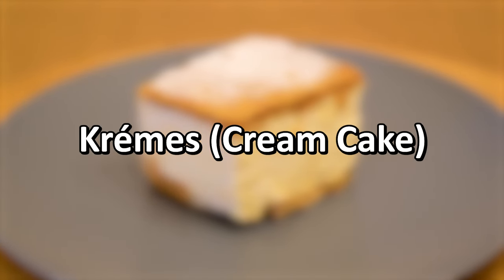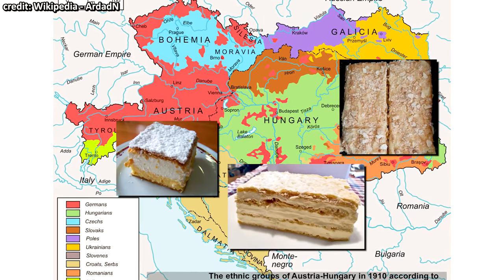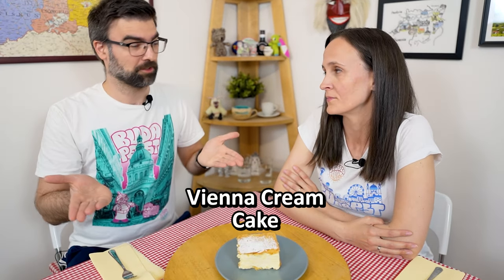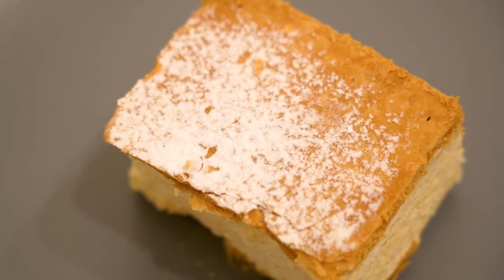Kremes. So kremes, or cream cake, actually goes back all the way in history to when we used to have the Austro-Hungarian Empire, and all the different nationalities who lived within its borders had their own take on this cream cake. For example, this one is a kremes, which is the Viennese version of the cream cake. I believe it's the quintessential grandma dessert that all of us Hungarians love.